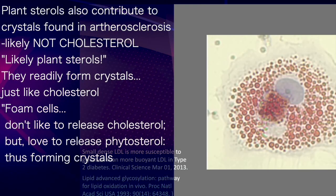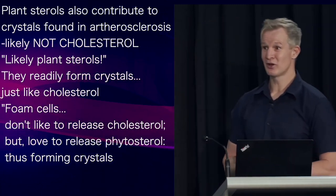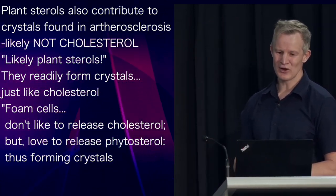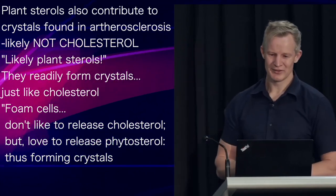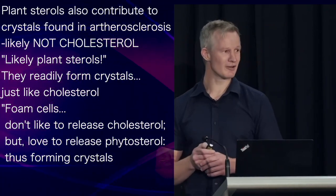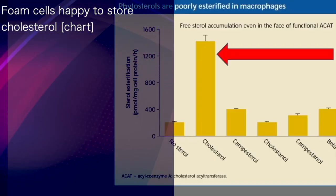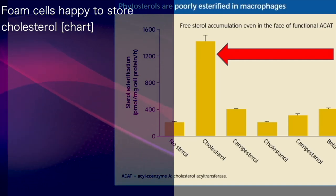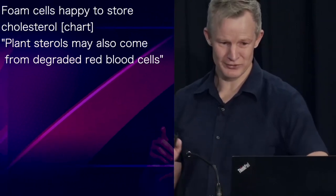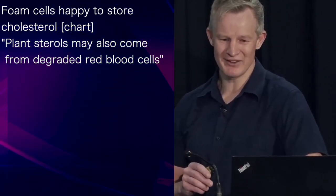Remember these foam cells — the supposed supply of cholesterol? While foam cells don't like to release their cholesterol, they're only too happy to spit out phytosterol, or plant sterols. This makes phytosterol a much more likely contributor to these crystals. Observe how foam cells, or macrophages, are only too happy to store cholesterol compared to plant sterols. And plant sterols, which may form these crystals, might also be supplied by degraded red blood cells.